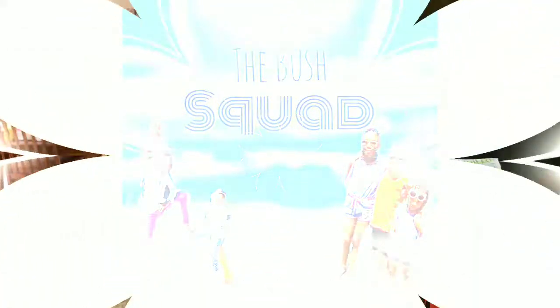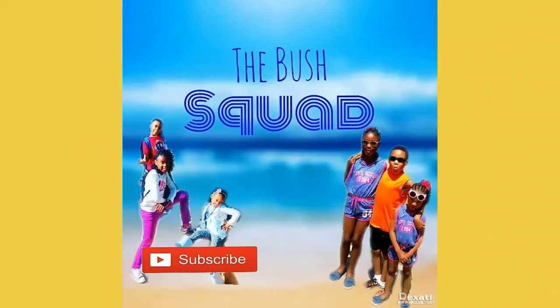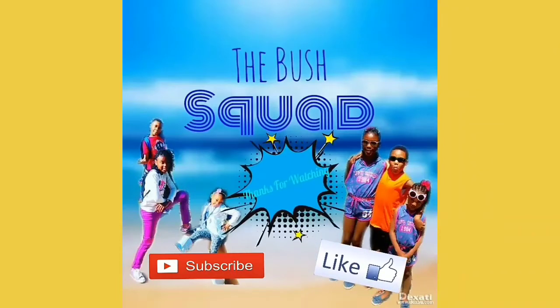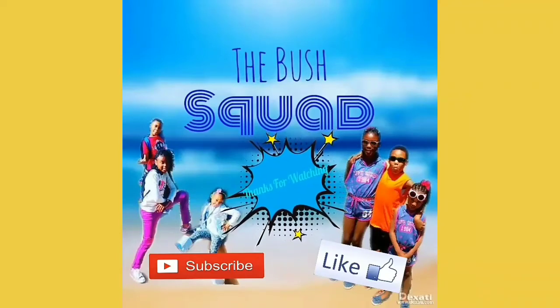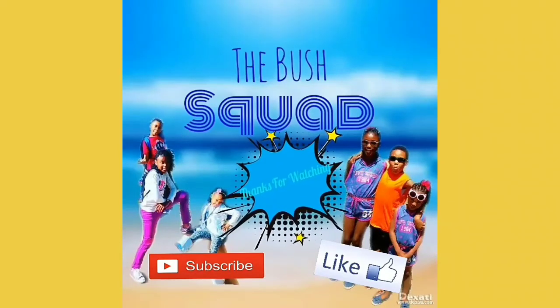If you did, give it a big thumbs up, like, share, and subscribe. Comment down below if you have any ideas for other videos you want to see. We'll see you guys next time — bye!